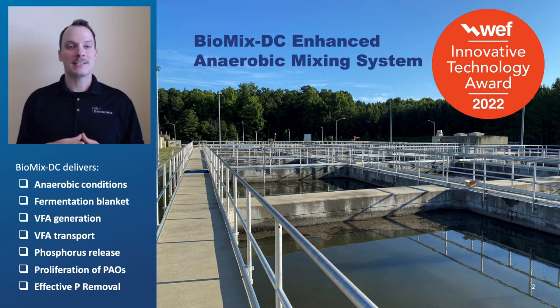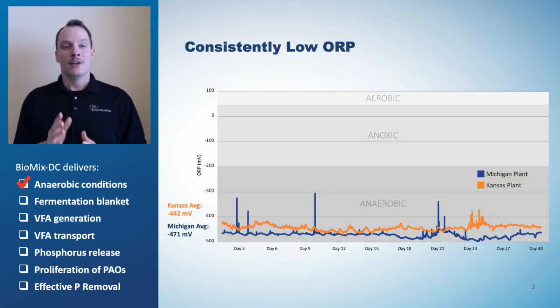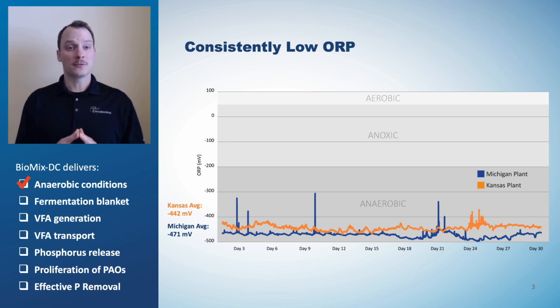Each dataset will correspond with the boxes below and illustrate how Biomix DC delivers results. True anaerobic conditions are critical to promote the growth of phosphorus accumulating organisms, or PAOs. To demonstrate this, we measured ORP in anaerobic selectors mixed with compressed gas mixing at two plants for 30 days. Both maintained low ORP levels below negative 300. Biomix DC delivers true anaerobic conditions.